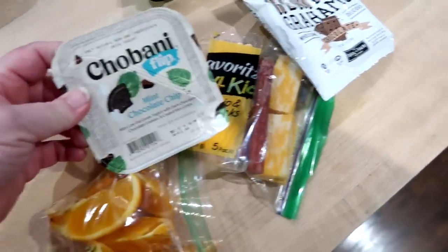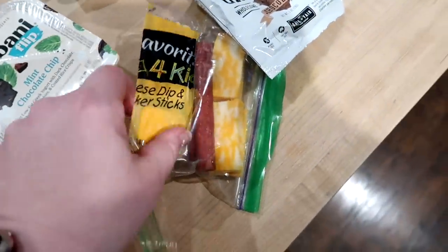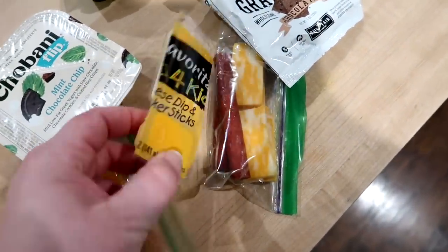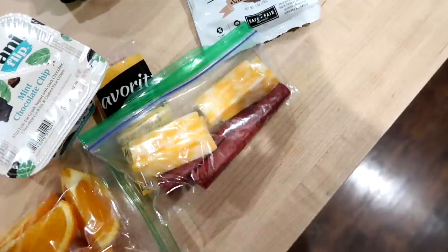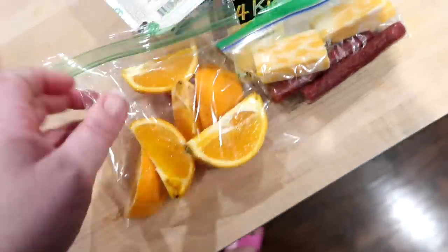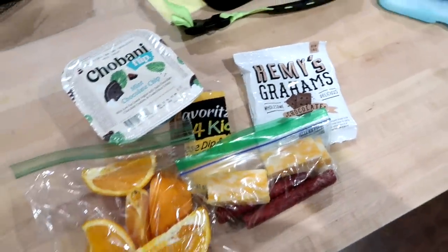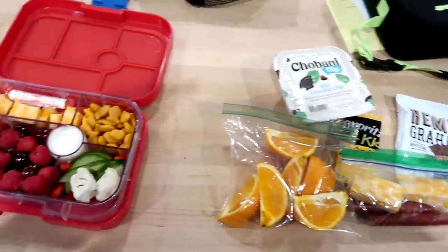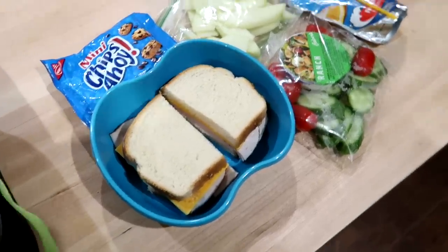Kira decided at the last minute she wanted to take lunch too, so I threw together for her a Chobani mint chocolate chip Flip yogurt, some breadsticks or crackers with cheese, turkey sticks and Colby Jack cheese, a cut-up orange, some chocolate cookies, and a Capri Sun. That is what they are taking for lunch today.